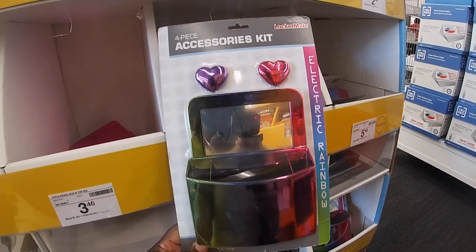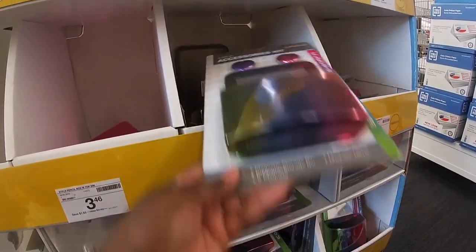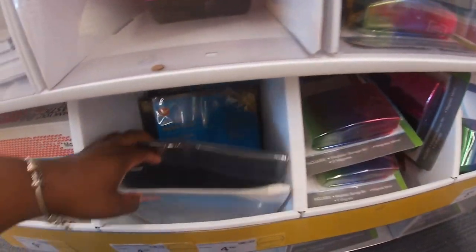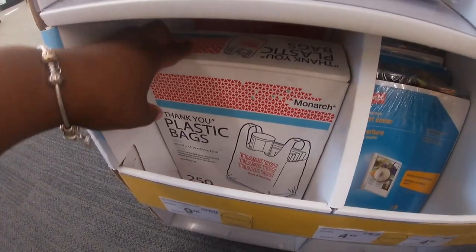Oh, this is cute — accessory cat locker kit, Locker Mate. This is cute, for $5.46. They have a bunch of those in there. They also have the plastic thank-you bags for $9.46.